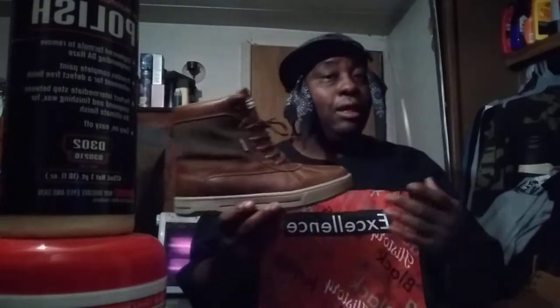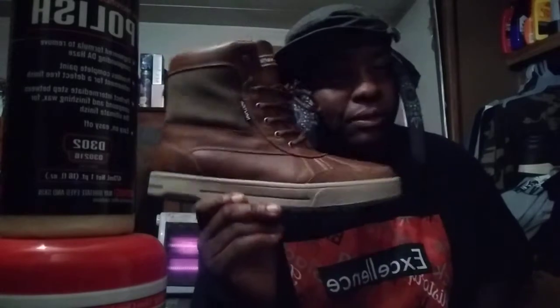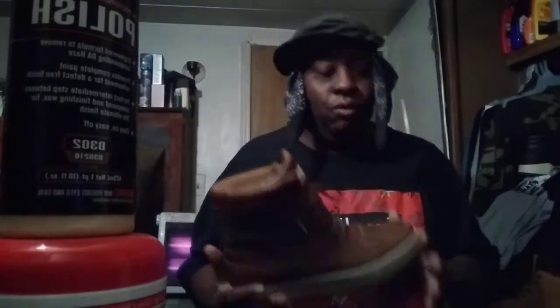I buy shoes at 40 to 50 bucks on a regular basis, so paying two or three hundred for one pair is irrelevant to me because I get several pairs. Like these — I only paid $38, then I turned around and ordered another pair for $25. I buy so many shoes I don't really get a chance to wear them out, so it's irrelevant to pay a whole lot of money for them.